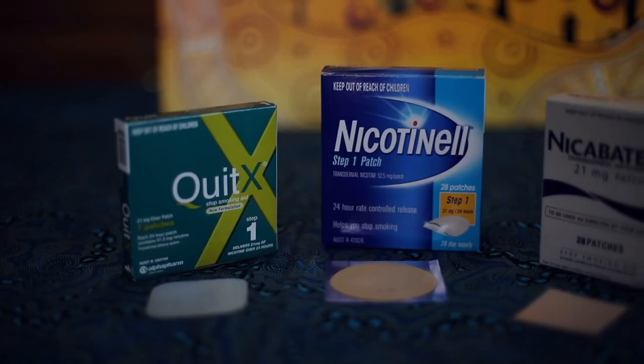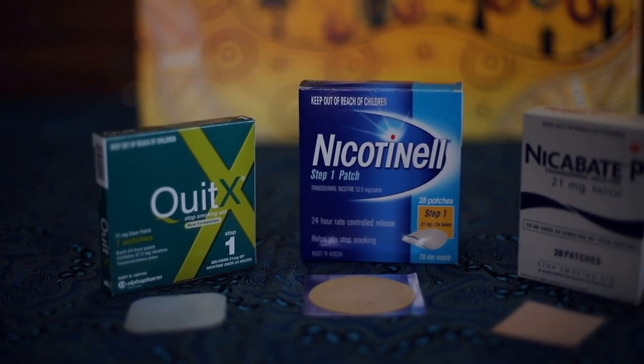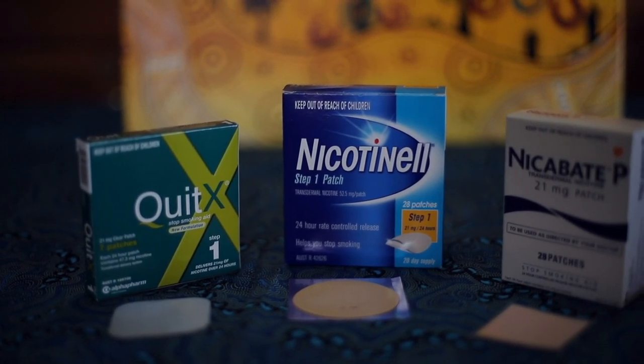Nicotine patches come in three different strengths and are available in a 24 and a 16 hour patch. The lower strengths of patches are rarely used and we tend to use mostly the 21 milligram in the 24 hour patches for most patients. There's no need to taper down as the course continues.